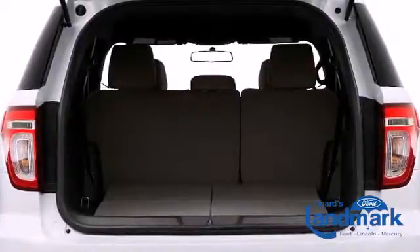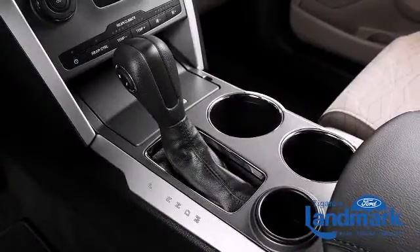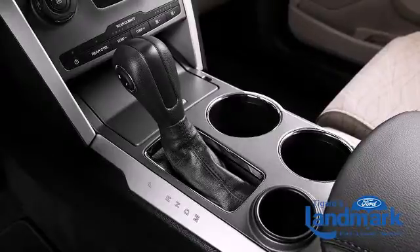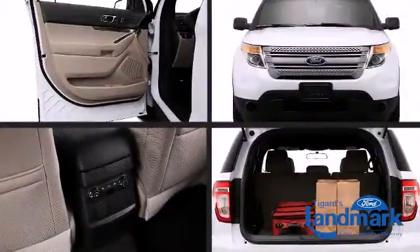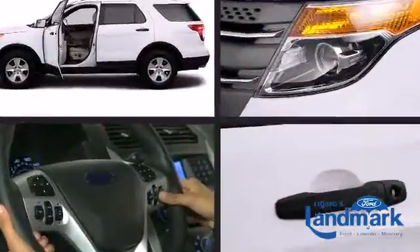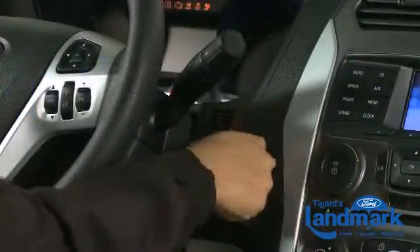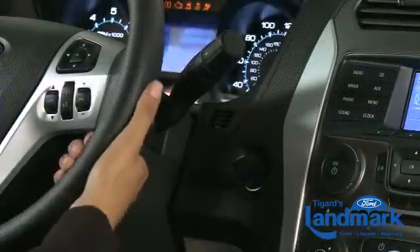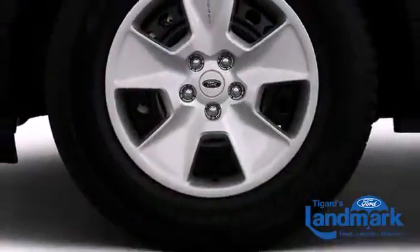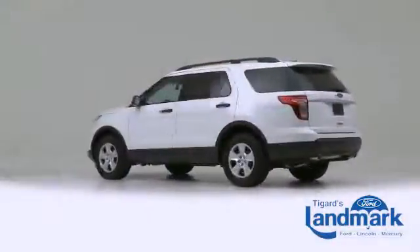Ford ensures the safety and security of its passengers with equipment such as front side-impact airbags, a panic alarm, and four-wheel disc brakes with ABS. Safety comes standard with features such as AdvanceTrac with Roll Stability Control, curve control, and trailer sway control, to ensure you have total dominance over your drive.